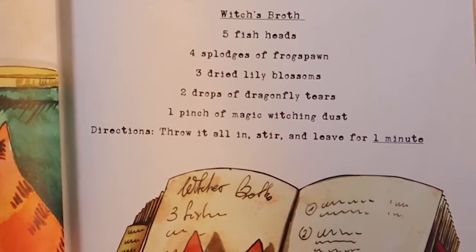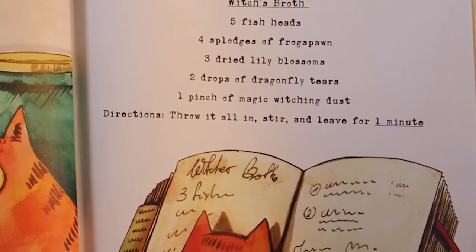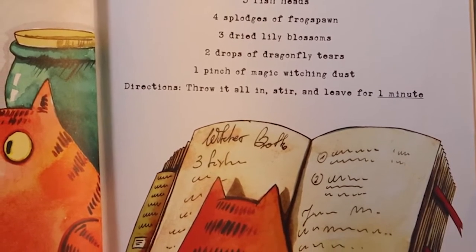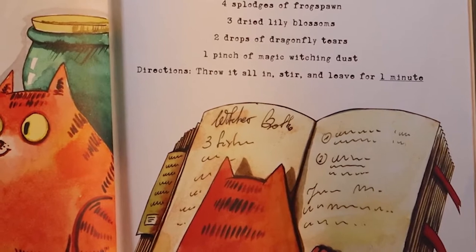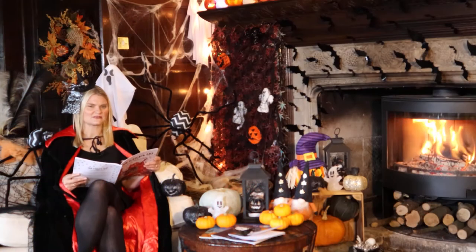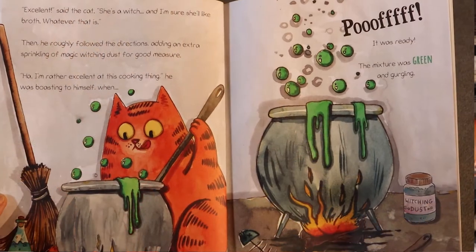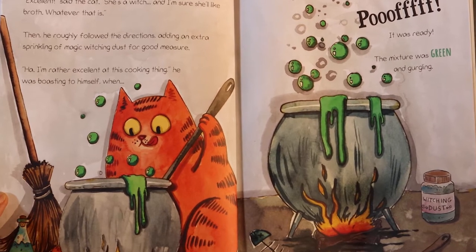Five fish heads. Four splodges of frog spawn. Three dried lily blossoms. Two drops of dragonfly tears. One pinch of magic witching dust. Directions: throw it all in, stir and leave for a minute. I don't think it sounds very delicious — I don't know if I would like five fish heads for my lunch! "Excellent," said the cat. "She's a witch and I'm sure she'll like broth, whatever that is."